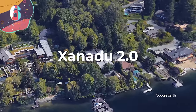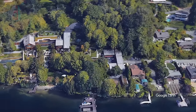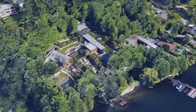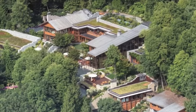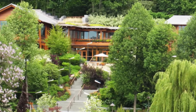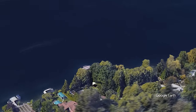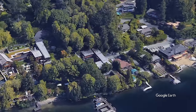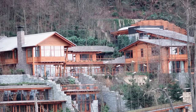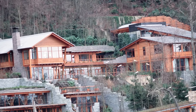Number 6: Xanadu 2.0. As speculation swirled regarding the potential ramifications of Melinda and Bill Gates' divorce, attention inevitably turned to their iconic lakefront estate nestled in the Seattle suburbs. Valued at over $131 million, the estate known as Xanadu 2.0 stands as a testament to the couple's immense wealth and influence. Perched along the shores of Lake Washington, it's a sprawling complex with an impressive array of amenities including a 60-foot pool, a spa, and a gym adorned with stone from the Pacific Northwest. Occasional glimpses into the estate have fueled intrigue and fascination.